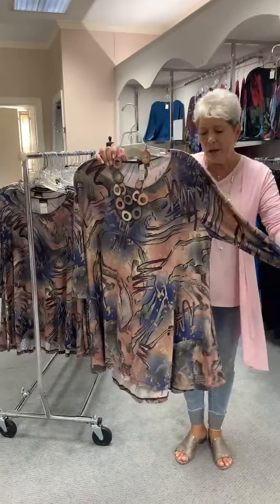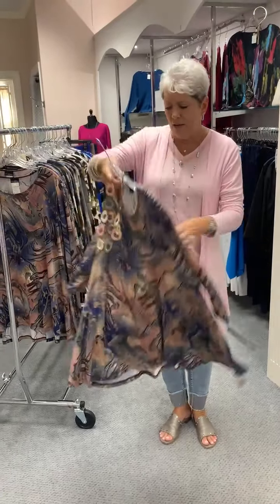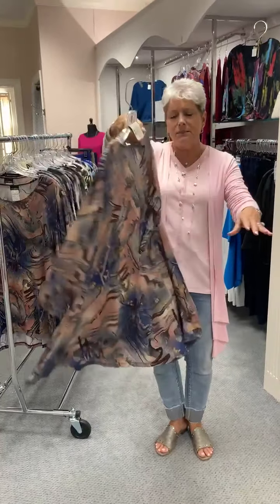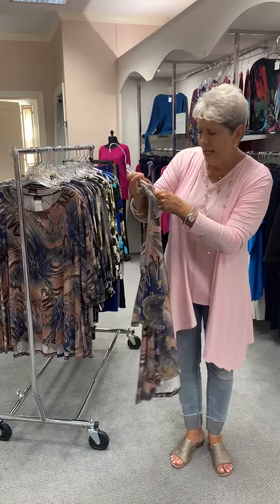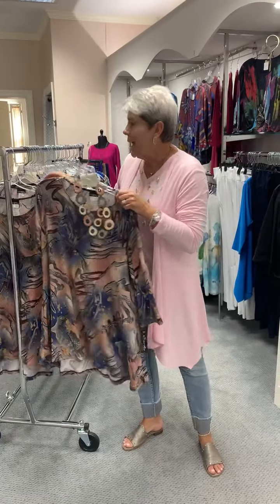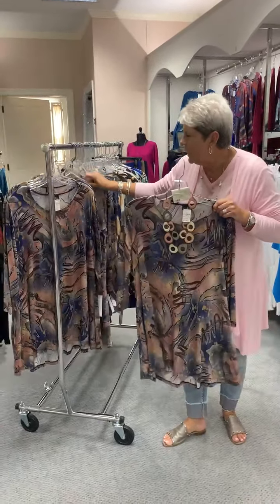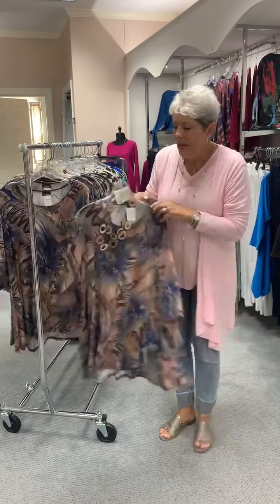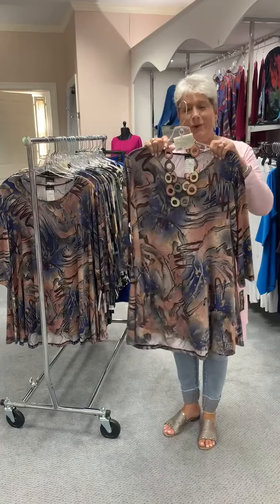This is the first Karib top. It's in an ITY fabric — nice and flowy and very comfortable. Look at this, it's beautiful. Great print. It is priced at $68. I have a medium, a large, a 1X, and a 2X. The 1X and 2X are at $76. And the necklace — this is necklace number one — is at $36.